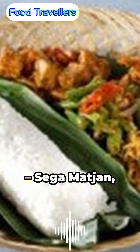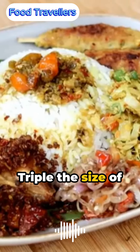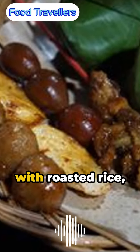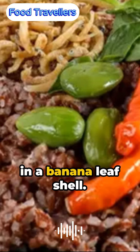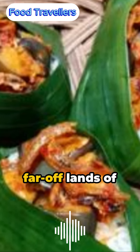With Nasi Kuching winning over food lovers across Indonesia, a larger relative has emerged: Sega Matyan, tiger's rice. Triple the size of its petite kin, Sega Matyan offers a more substantial feast with roasted rice, dried fish, and vegetables, all while upholding tradition, served with respect in a banana leaf shell.